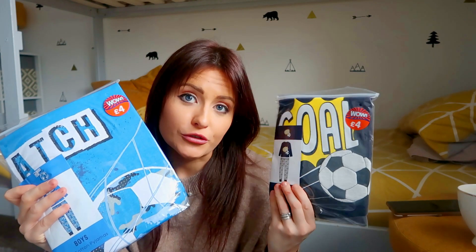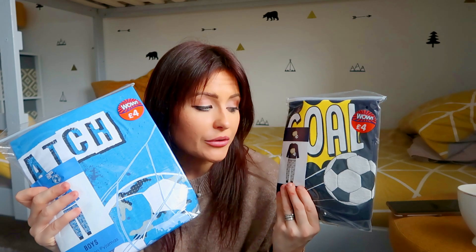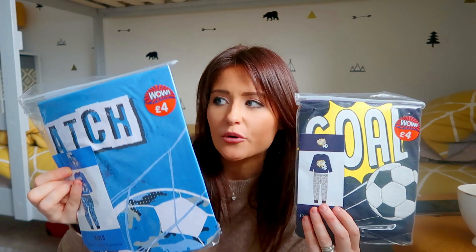Another thing I picked up in there, which I thought was really good value in B&M — something you don't always think to look for in there — was a couple of packs of pyjamas. They were four pounds each, both football themed. I thought that was a really good price for a pair of pyjamas. I'm not sure how good the quality will be, but the boys definitely need some new pyjamas so they are perfect for them.